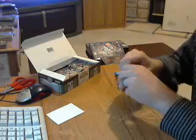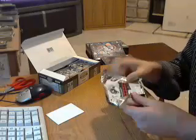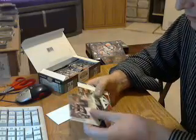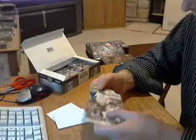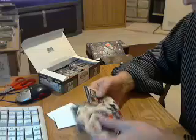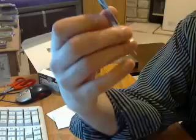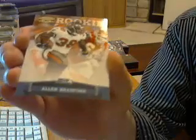Pack number five. Another decoy. This one just has one rookie in it — for the Seahawks, Allen Bradford. Got him in a Buccaneers jersey, but the card lists the Seahawks.